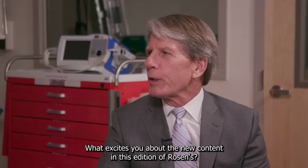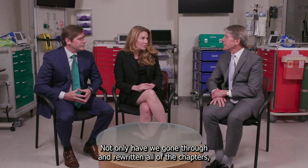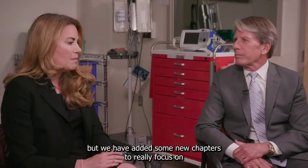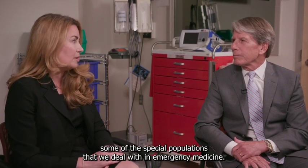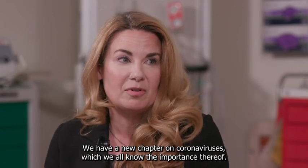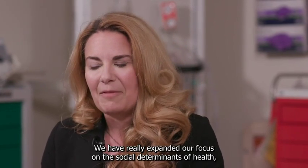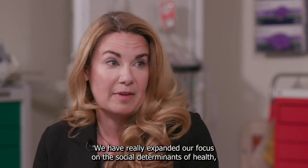What excites you about the new content in this edition of Rosen's? Not only have we gone through and rewritten all of the chapters, making them as evidence-based and up-to-date as possible, but we have added new chapters to focus on special populations. We have a new chapter on care of the morbidly obese patient, a new chapter on coronaviruses, and we've really expanded our focus on the social determinants of health.